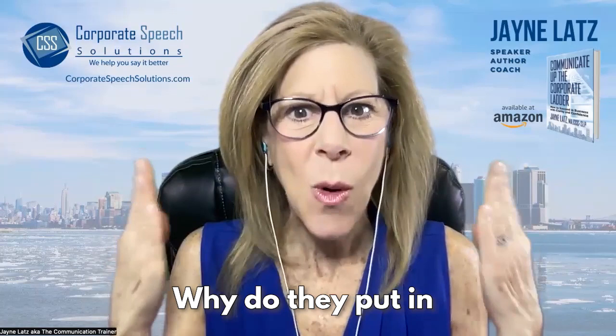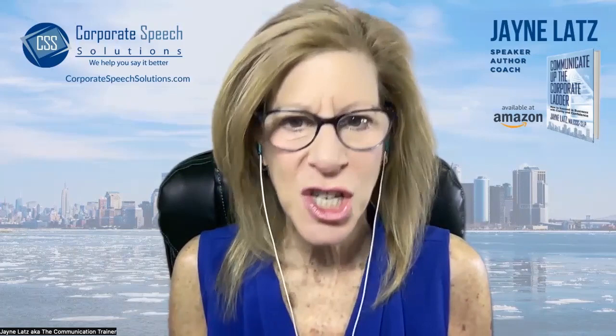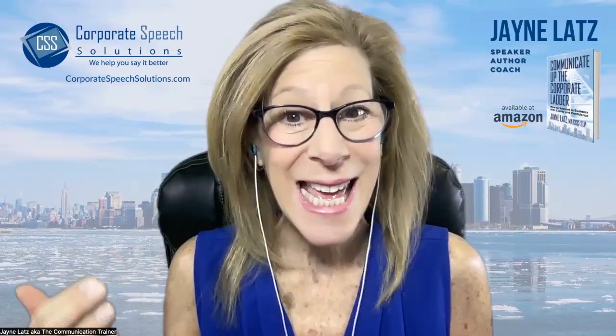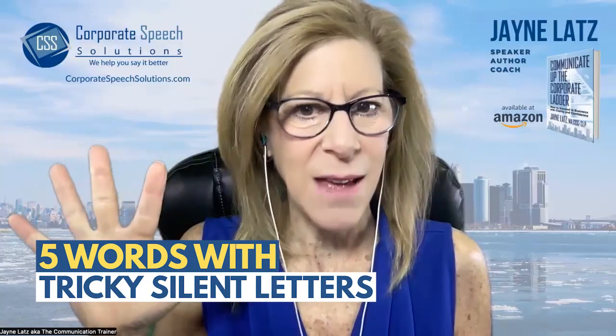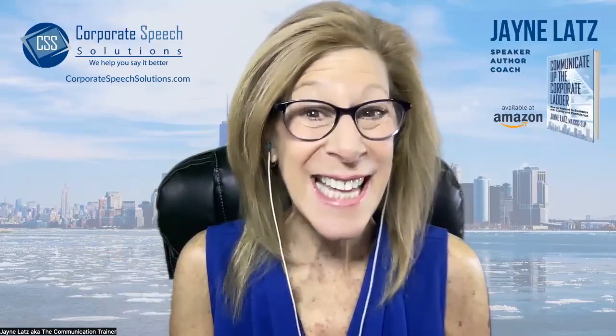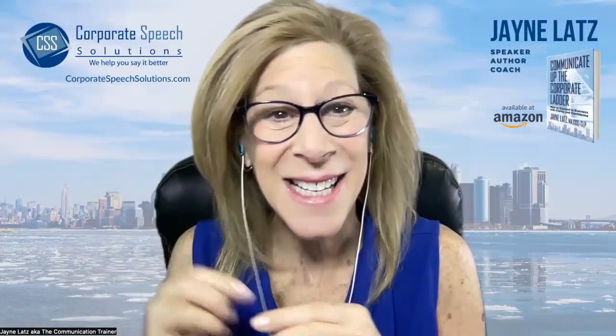If you are like many, you are wondering why do they put in all of those tricky silent letters into the English language? You are most certainly correct because it can be so challenging for non-native English speakers when they are learning the English language and they see these letters that aren't pronounced. In this video, I want to share with you just five of those words with tricky silent letters. Previously, I gave you 10 — you loved it. Now let's give you just a bite size today to give you the time to practice before our next video.